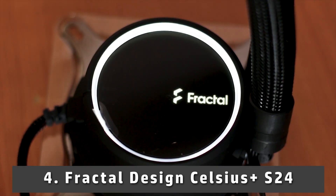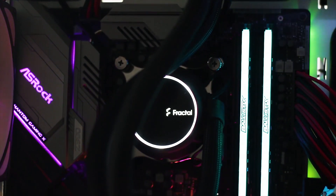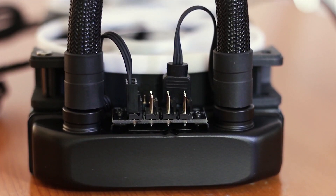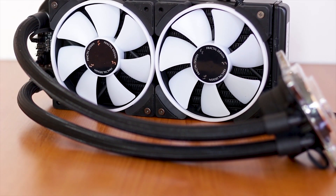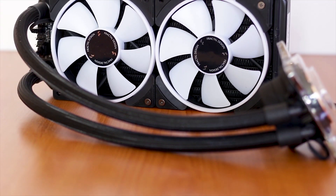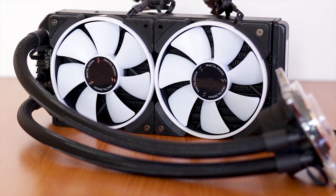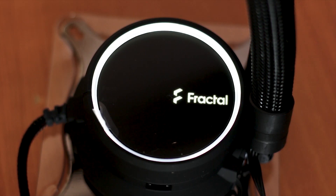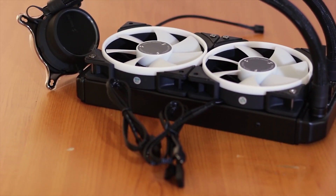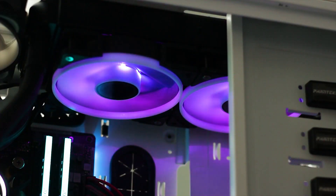At number 4, it's the Fractal Design Celsius Plus S24. Fractal Design is well known for its Celsius series of AIO cooling solutions, which has gained popularity recently. The coolers under this series come with a minimalistic design — very clean and neat with almost no cluttering, and cable management isn't something to worry about. The pump has a glass-capped outlook with backlit that lights up the logo, adding much to the aesthetics. The elbow fittings used in the tubes ease the tubing routing and reduce cluttering.